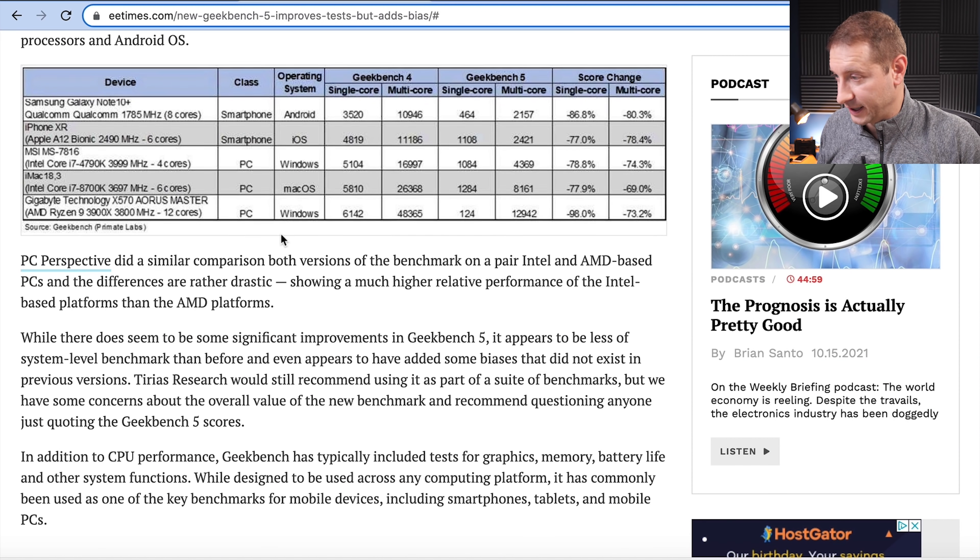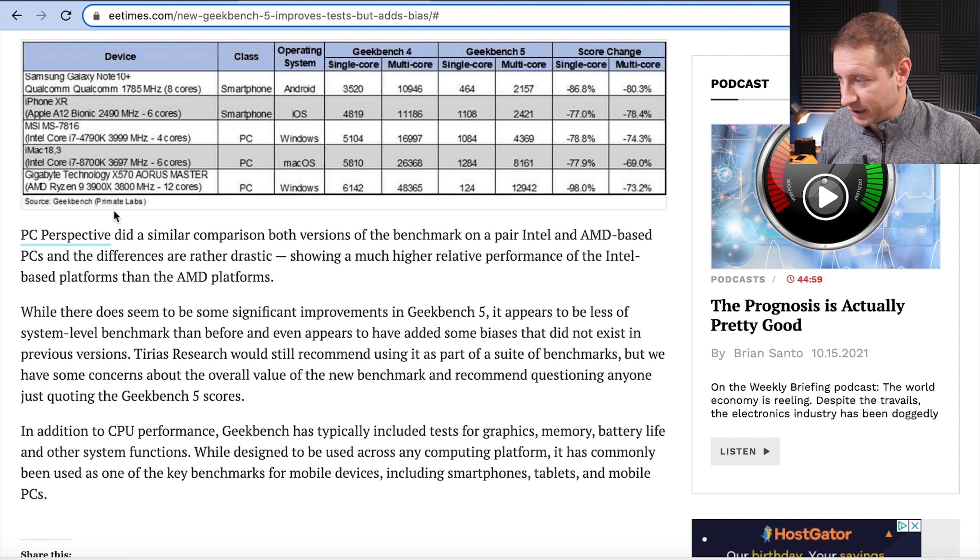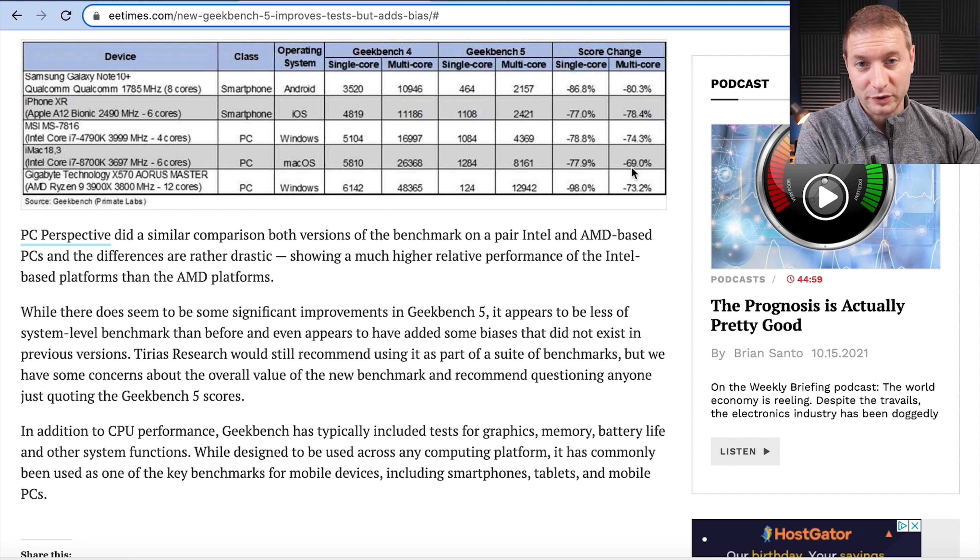Here's a table from EE Times that shows some benchmarks and the discrepancy in single core. So before I show you the results, whenever you see Geekbench scores in YouTube videos, there are people doing tons of videos saying here are the Geekbench scores, you should trust these. Take that with a grain of salt.